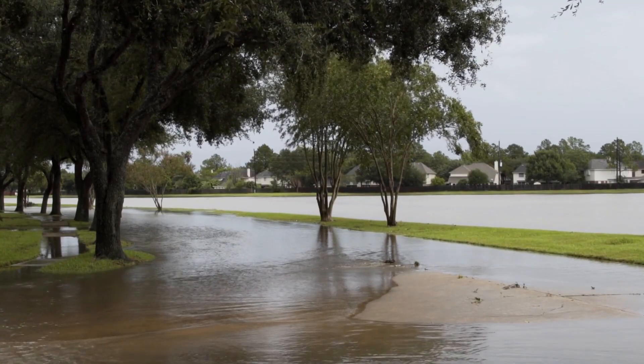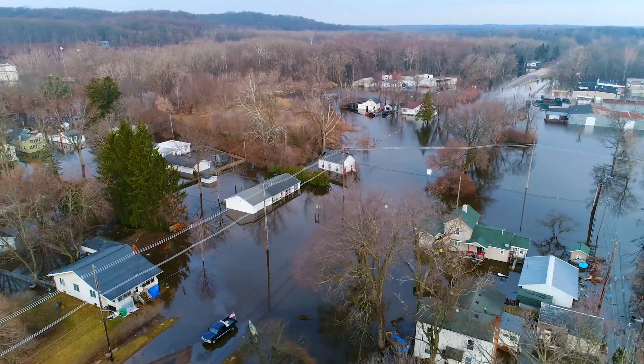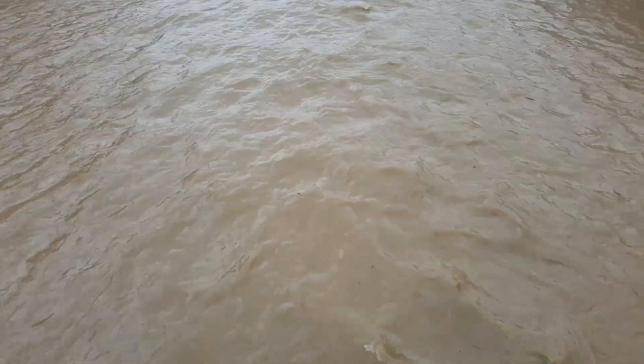We received 13 inches of rain in eight hours. The water started coming into the plant by way of the front gate. At that point in time we didn't have a flood wall. The water was coming in so fast and we made the decision that we've got to prepare to shut the facility down, which had never happened before.